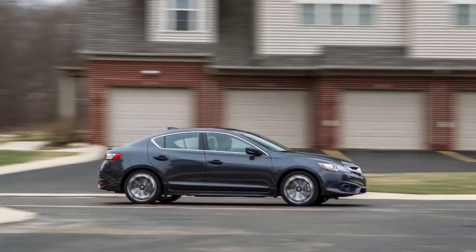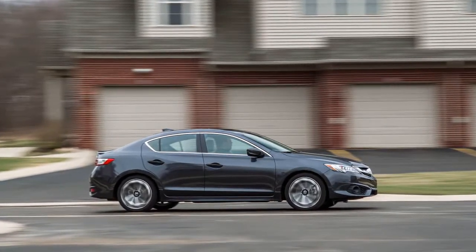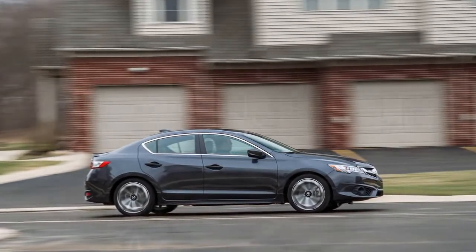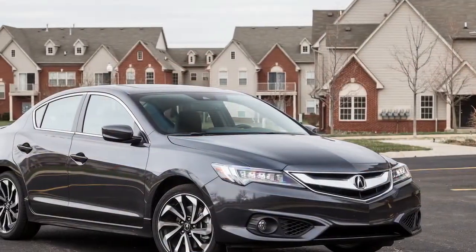What we can't forget is how fun the TSX was and how little of that has trickled into the ILX. Entry-level luxury is more university than junior high. All C's may get degrees, but nobody brags about them.